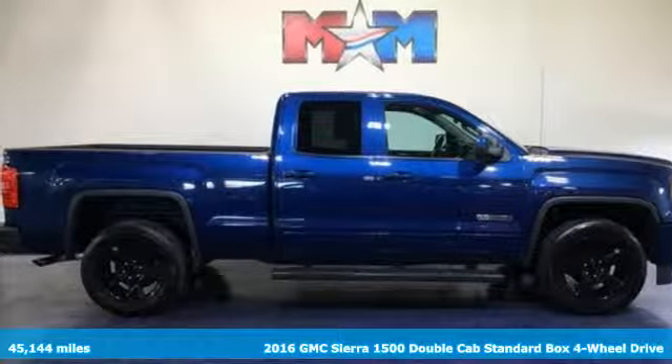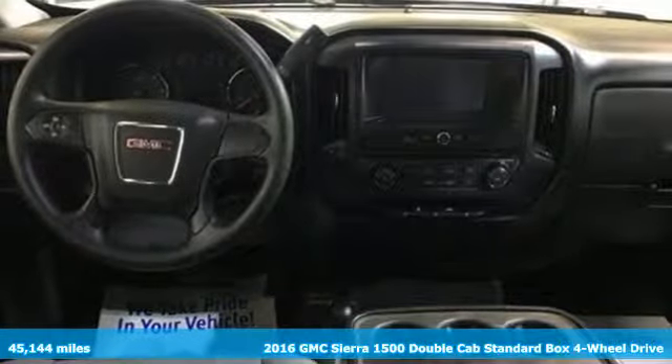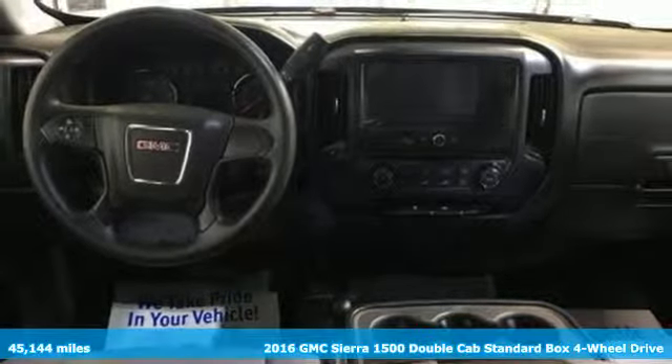It's a 2016 GMC Sierra 1500. Smart capabilities, strong performance. GMC.